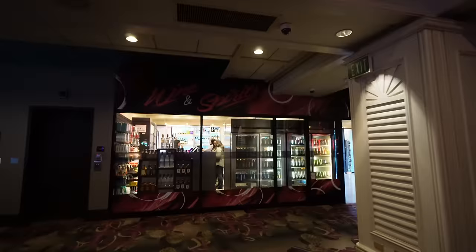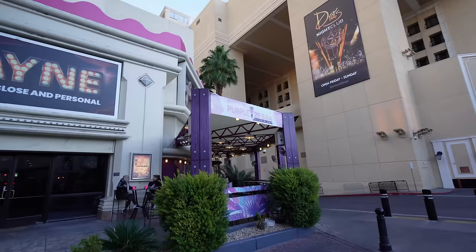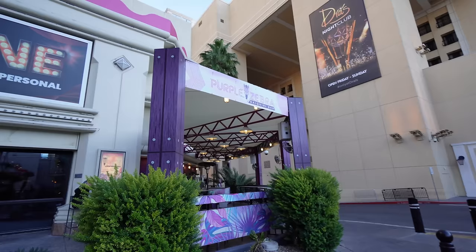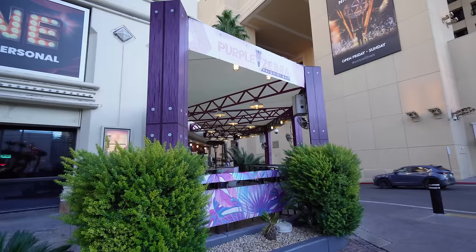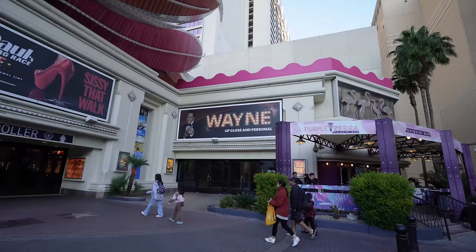Over by the Las Vegas Boulevard exit they have a wine and spirit store, but it's pretty pricey. In the casino area they have Bugsy's Bar around the slot machines and tables. The Purple Zebra Daiquiri Bar is right here in the corner — you don't really notice it because it's right across the street from the Cromwell at the entrance of the Flamingo. There's also a Purple Zebra Daiquiri Bar right across the bridge at Caesar's Palace. If you're liking this video, give it a thumbs up — we're over 100K subscribers!